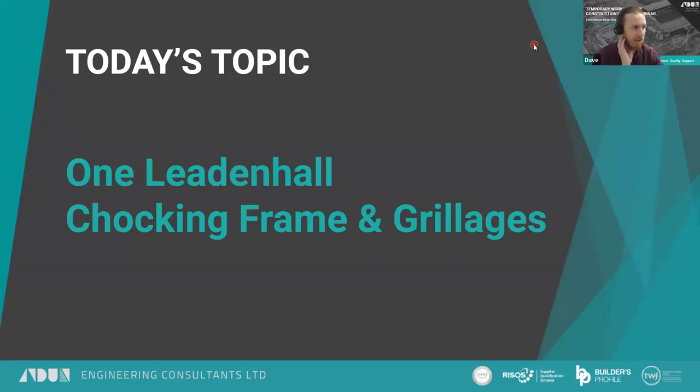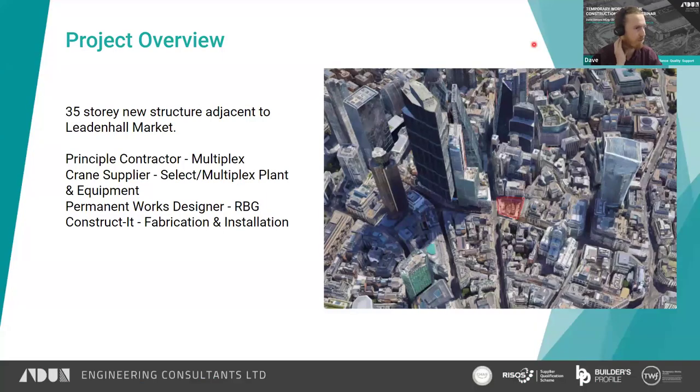We're going to talk about Leadenhall, the chocking frames — which are not actually chocking frames — and the powercrank grillage. Leadenhall itself is a new 35-story structure, highlighted in red. Google hasn't quite caught up with us yet, so it's still shown as a hole in the ground. It's right next to the listed Leadenhall Market near Liverpool Street, and you can see a lot of the other more famous skyscrapers in the area.